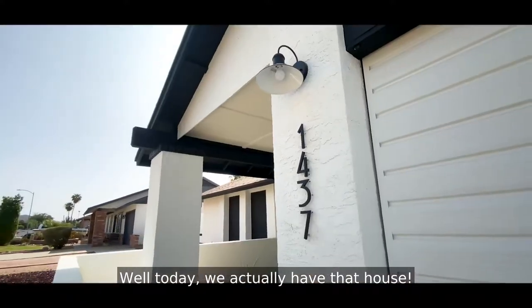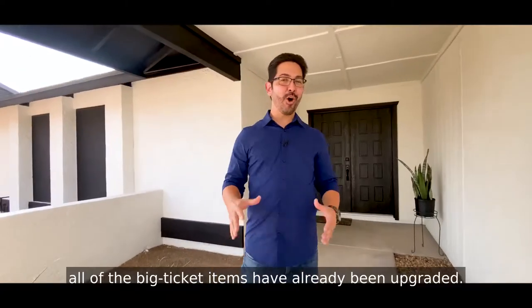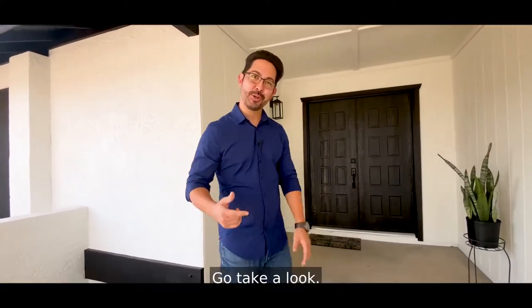Well, today we actually have that house and it's real. It's going to make someone very, very happy. And the best thing is all the big ticket items have already been upgraded. Go take a look.